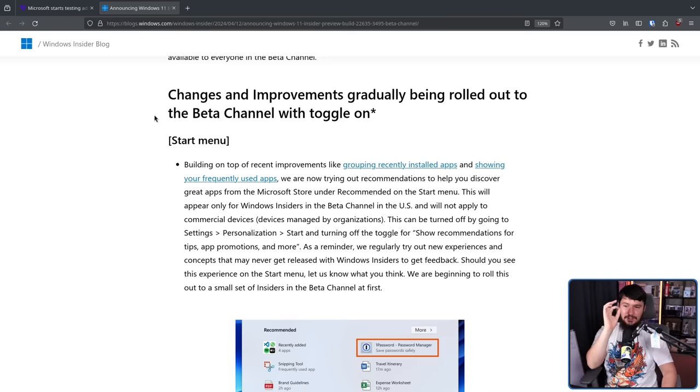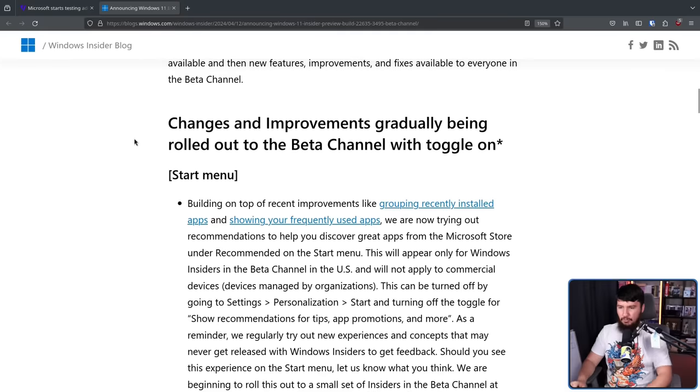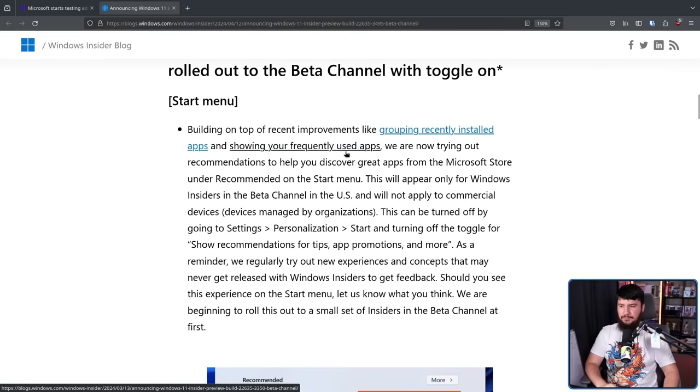Changes and improvements gradually being rolled out to the beta channel with toggle on. Start menu: building on top of recent improvements like grouping recently installed apps, which sounds useful, and showing your frequently used apps, which also sounds pretty useful. We are now trying out recommendations to help you discover great apps from the Microsoft Store under recommended on the start menu. This will only appear for Windows Insiders in the beta channel in the US and will not apply to commercial devices — so devices managed by an organization.